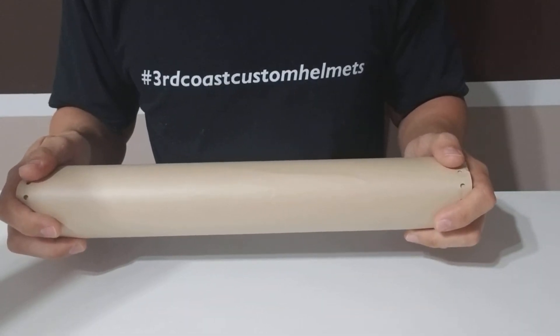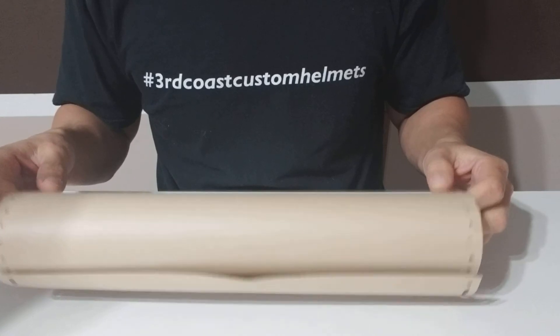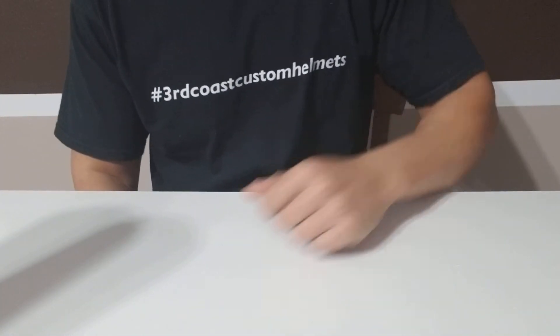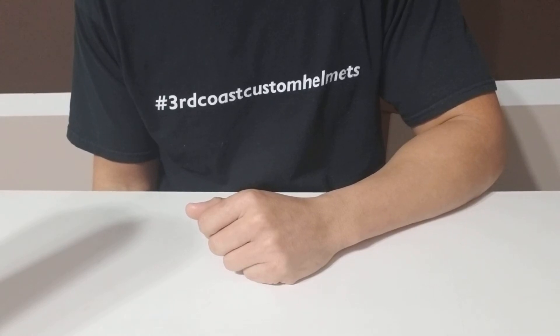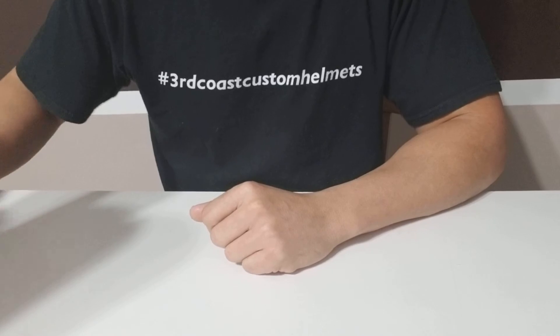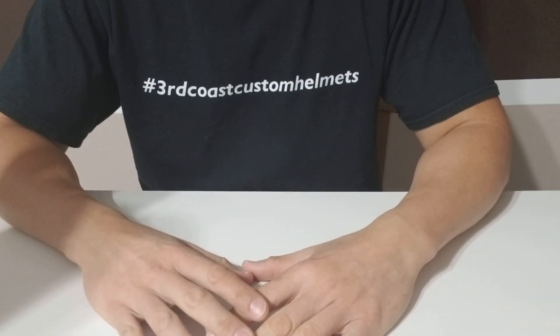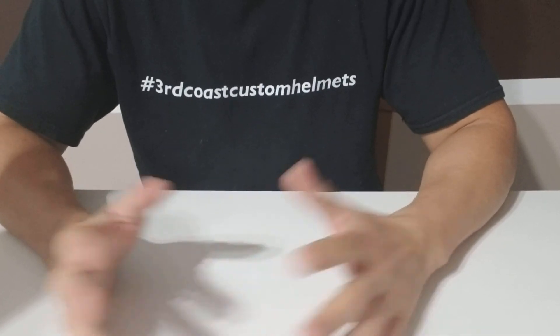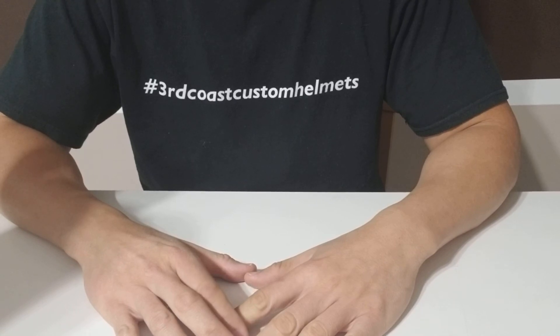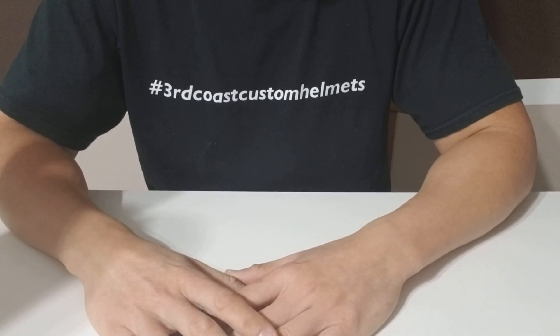That's it for today — thank you guys for joining us. If you just found us online, while you're here be sure to hit the subscribe button so you don't miss any of our videos. We're gonna try to post a minimum of one video a week, maybe two if time allows. If you guys have any suggestions — unboxings, builds, replicas, parts, anything football related especially helmets — leave them in the comments below and we'll get to them as fast as we can. See y'all next time, bye bye.